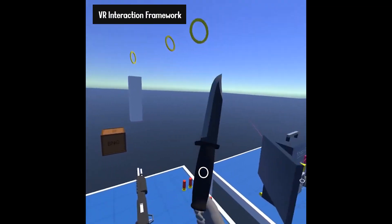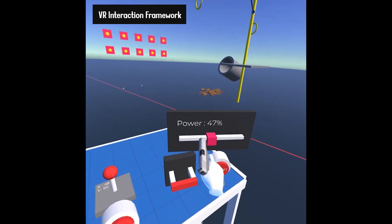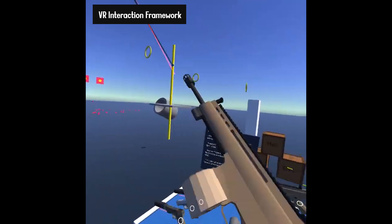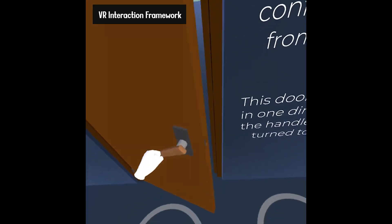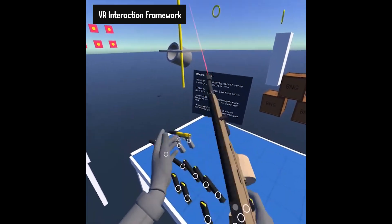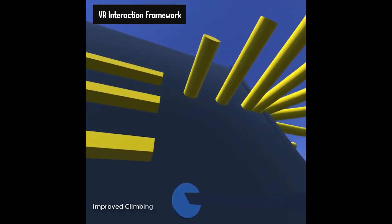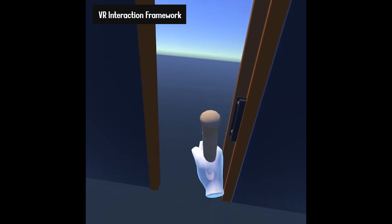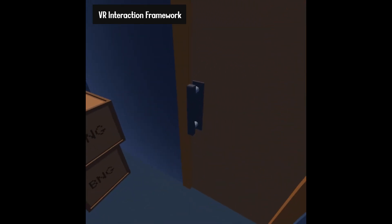You get every interaction that you can dream of, like grab, button, two-hand, hand pose, gun, and some really cool additional features like testing your project without a VR headset, arms IK, destructible objects, locomotion system, hand tracking, and integration with basically everything. The list goes on and on — a must-have for VR development.